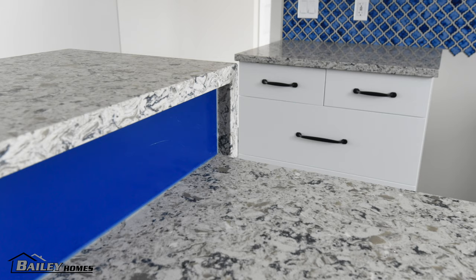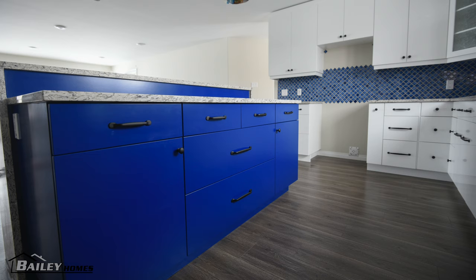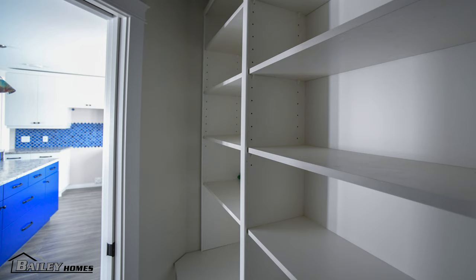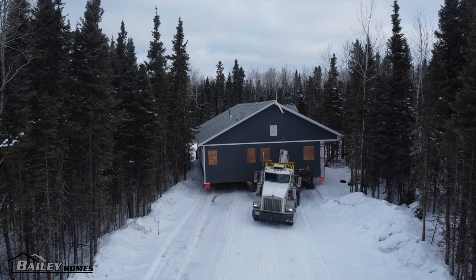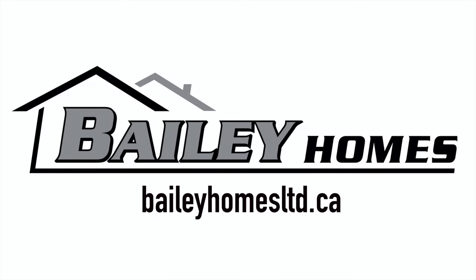The homeowners picked some pretty funky light fixtures for this home. However, we will have to wait until it's moved so that we can install them, so stay tuned for more photos once completed. We really love the customers' choices on this one and it was a sincere pleasure working with these people. They have created an amazing looking home and we look forward to seeing it on the lake in the Baker's Narrows area. So if you're looking for a custom-built ready-to-move or an on-site home, contact Bailey Homes today.